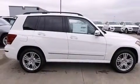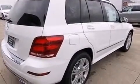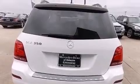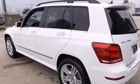Its top features include keyless go, a sunroof, heated seats, XM satellite radio, traction control and stability control systems, aluminum wheels and a tire pressure monitoring system.